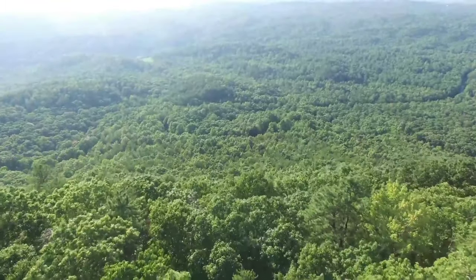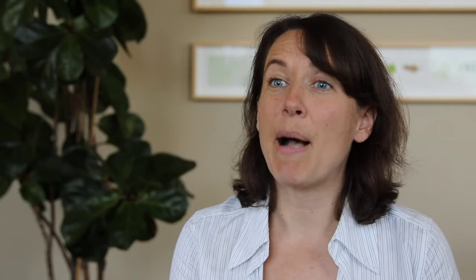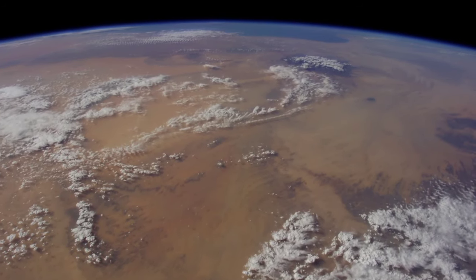Models until now have been run at a global scale very coarsely, so we're looking at much finer scale information. By using that finer scale information we can represent the processes really at play at a global extent — that's the relevant scale we need for policy.